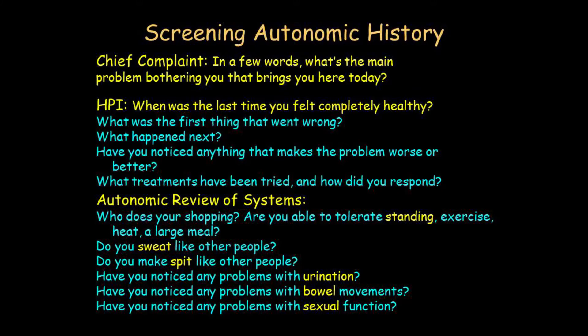The history of the present illness is the next section. This is the patient's story and it always starts the same way: 'When was the last time you felt completely healthy?' There are only a few possible answers. One is 'I was healthy until...' and then whatever it was — they can quote the day. Or the person says 'I've always been sick, I was sick as a kid.' A third possibility is 'I don't know, it's just been so gradual over time.'